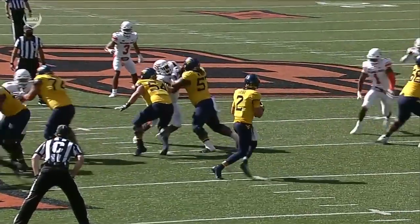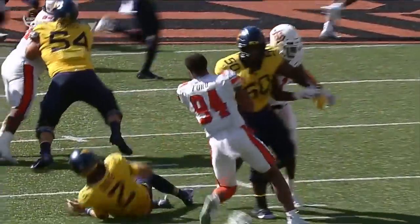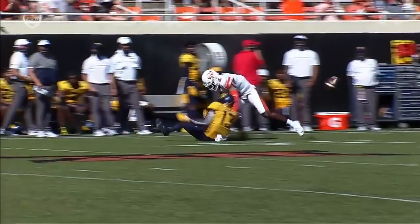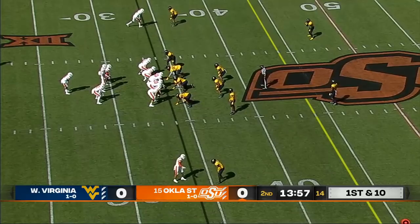Here comes that all-out pressure again. Bundage absolutely lights Daigie up. Great job getting the ball out and giving Sam James a chance downfield.